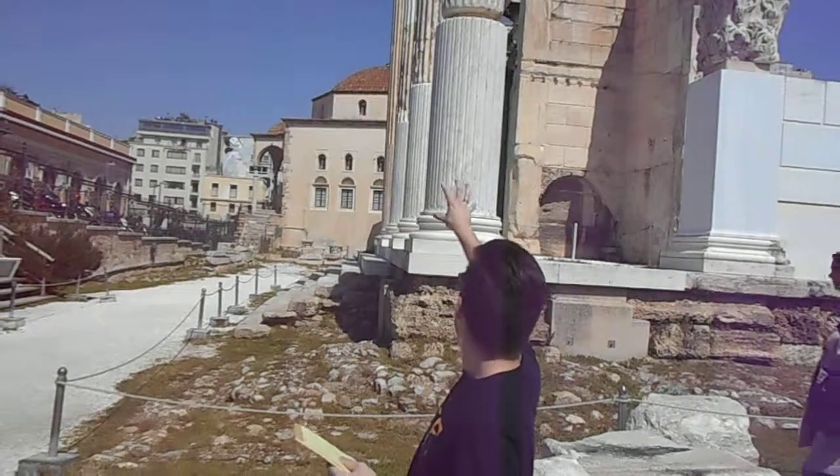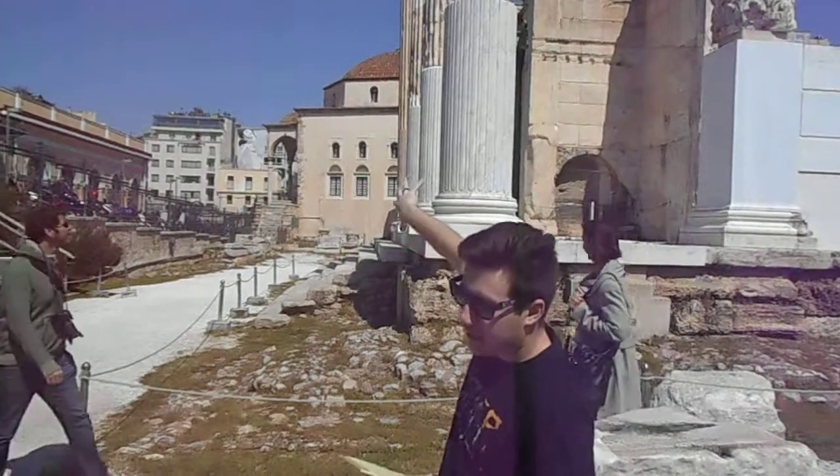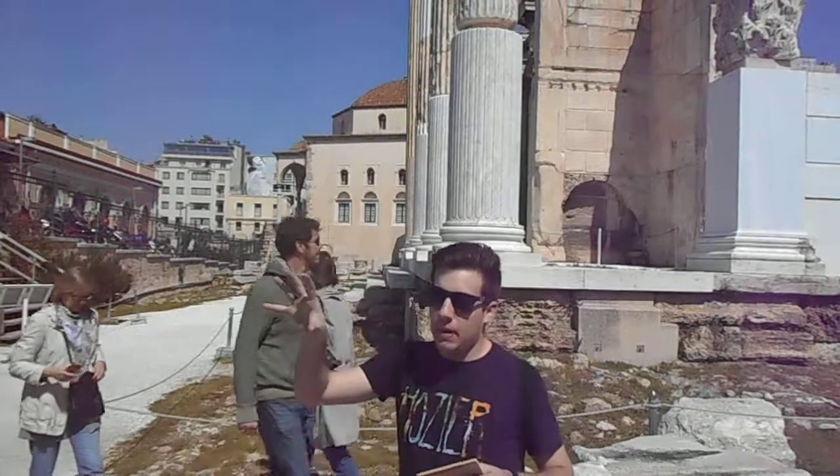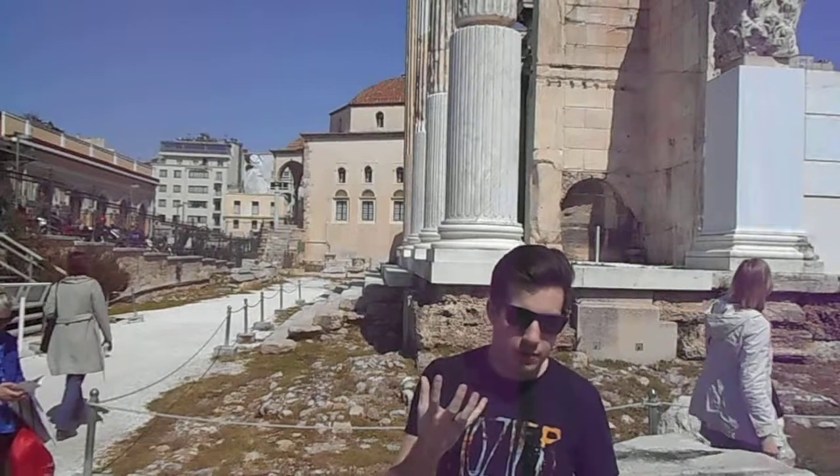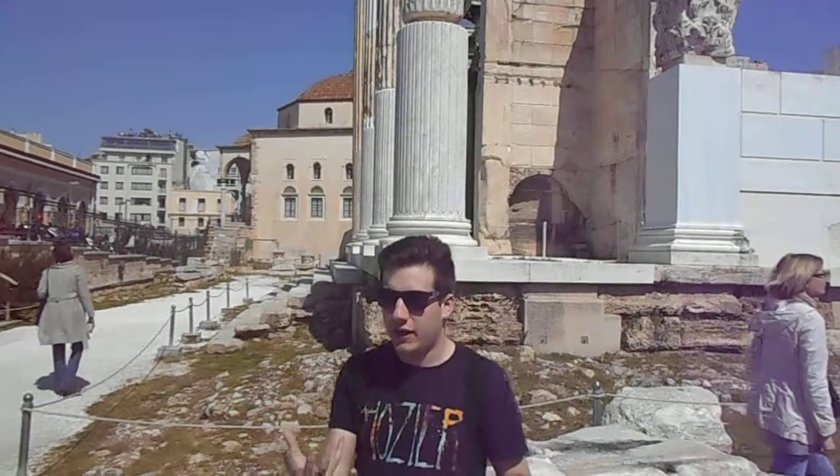It had a bunch of niches next to the columns on the other side, which you can see on that side of the building, where there would be maybe things on display. In the middle there was an inner courtyard surrounded by columns with an oval shaped decorative reflecting pool.